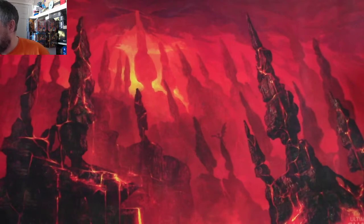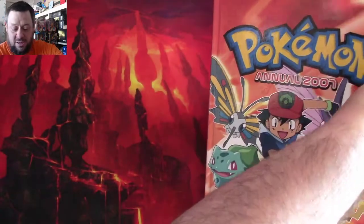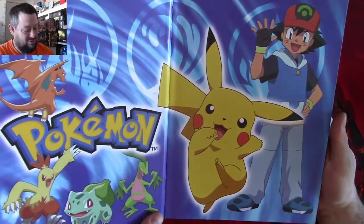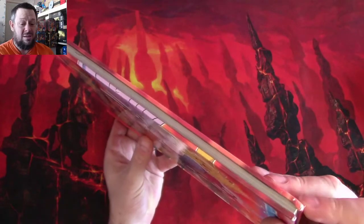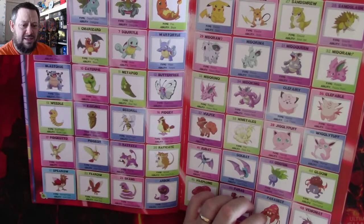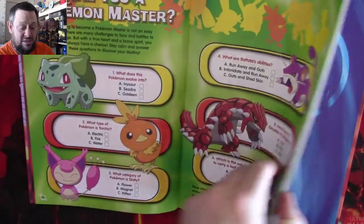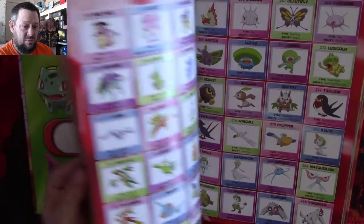So firstly I got a Pokemon Annual 2007. I was thinking this is going to be probably trashed — there's a little nick in the front and a bit of corner wear — but apart from that it looks absolutely minty inside. A lot of these you get have puzzles and kids have written all over them, but that doesn't seem to be the case here. This is in pretty good nick.